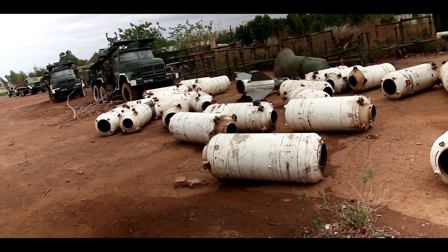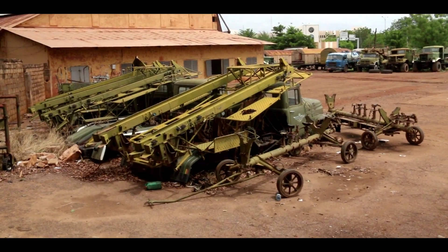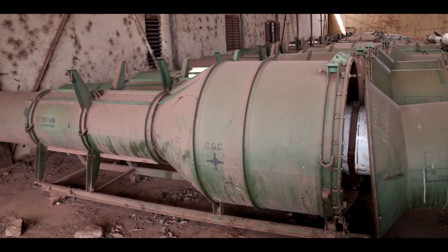The presence of SA3 missiles in the centre of the town in Bamako in Mali poses a direct threat to the civilian population. It's in the heart of Bamako. It would only take a small fire to set the missiles off, and with 85 of them there, the consequences of an explosion in that location would be catastrophic.